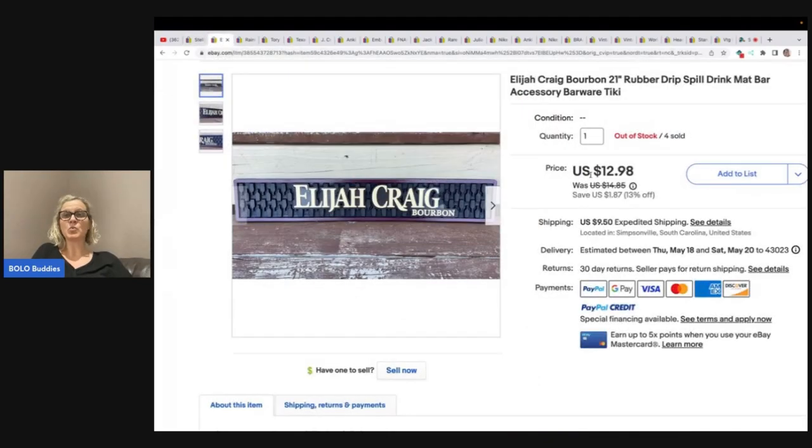The first item she sold: rubber drip slip drink mats. She got these at the Goodwill bins on a half-off day. She had approximately $3 in all of these, and one person bought all of them for a total of $52 plus shipping. So be on the lookout for these bar spill mats.